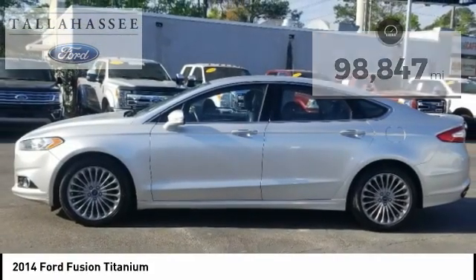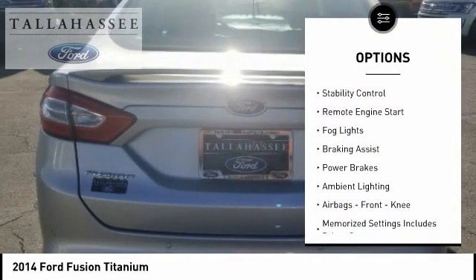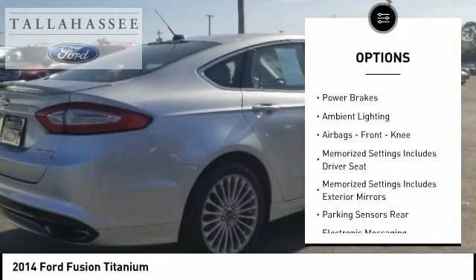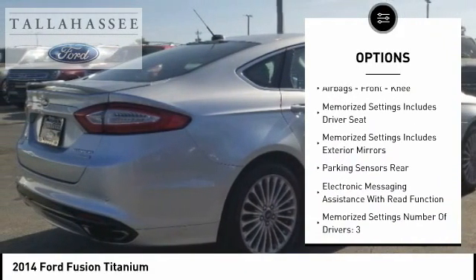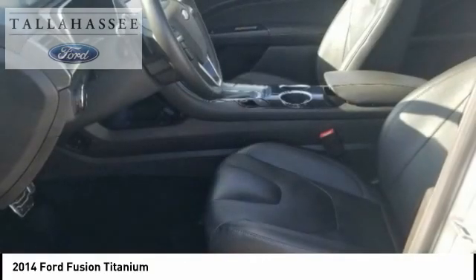Here are some of this vehicle's great options: electronic parking brake, rear spoiler, traction control, stability control, remote engine start, fog lights, braking assist, power brakes, ambient lighting, airbags, and front knee airbag.